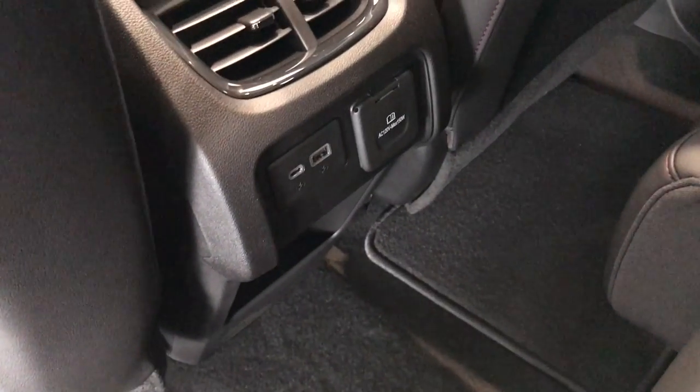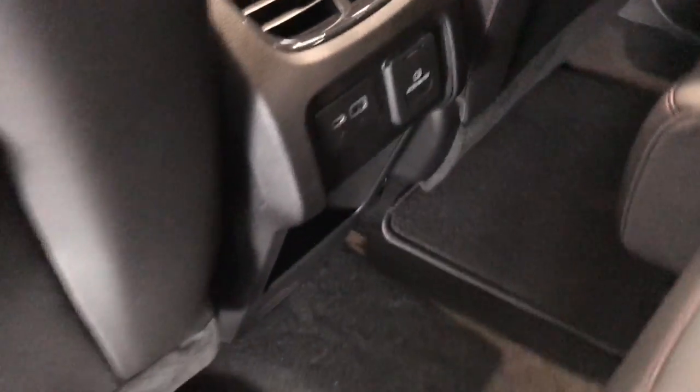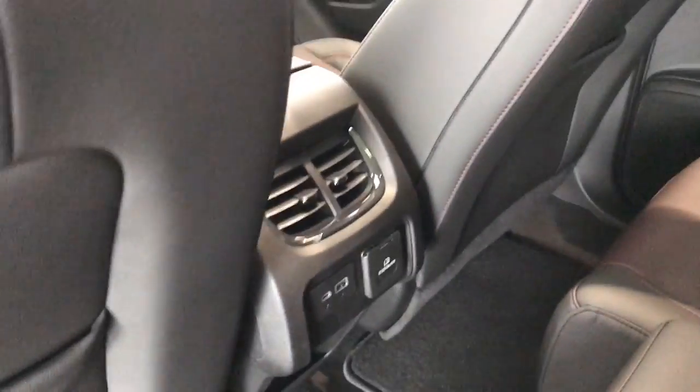Coming around to the back seat, I wanted to show you we've got a USB, USB-C, and 120-volt outlet right there. Vents in the back for the kiddos or the friends or whoever's riding with you, so everybody can stay nice and cool.